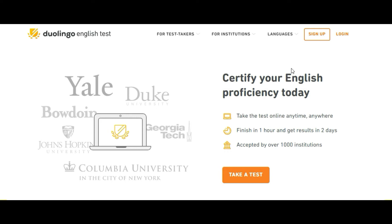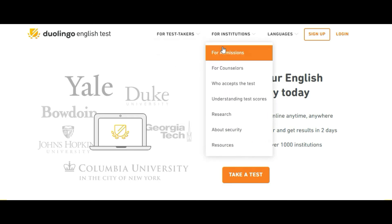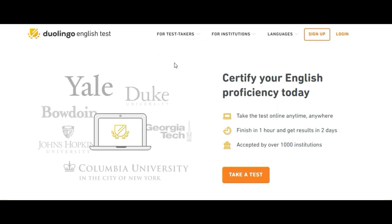Welcome to my channel. In today's video we are going to discuss about the Duolingo English test. As you know there are English language proficiency tests like IELTS and PTE. Now you can also take the Duolingo English test to study abroad. We are going to discuss what the Duolingo test is, what institutions or universities accept the scores, what the test duration is, and more.